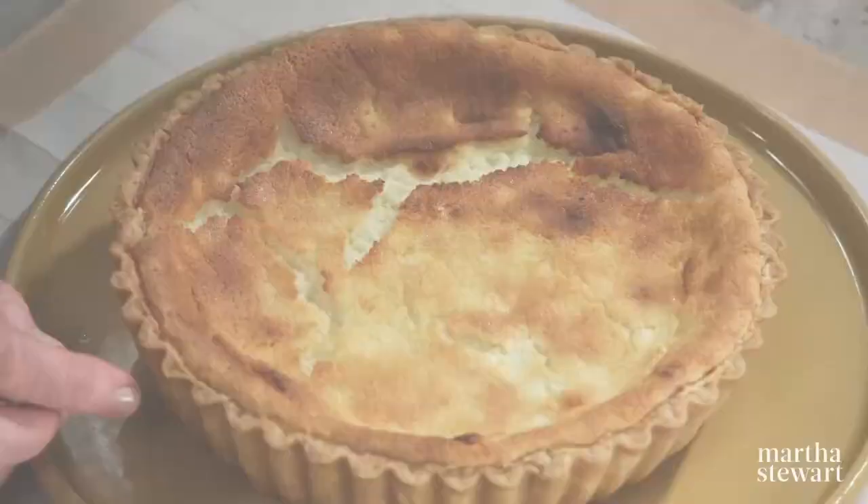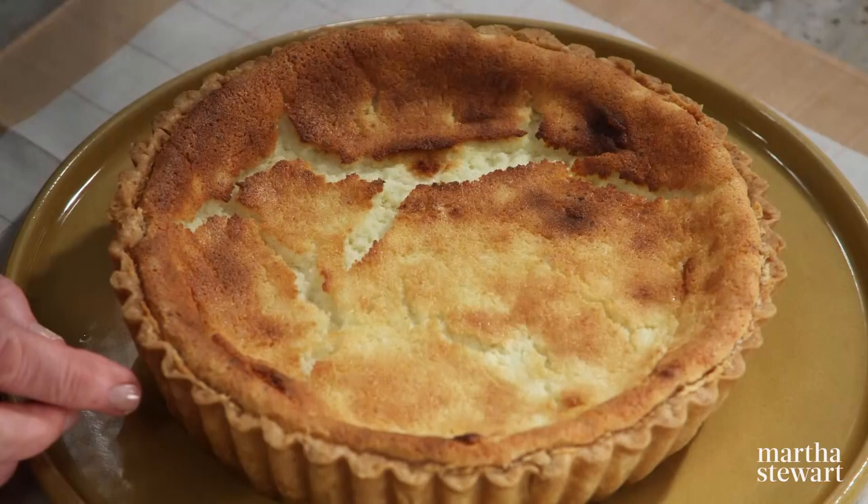Preheat your oven at this point to 375 degrees. This tart takes about 45 to 55 minutes to bake. Place the filling into the shell — it will be very different from the cheesecake you're used to. Once out of the oven, let the tart cool, and then you can unmold it onto your serving dish. No need to choose between cheesecake and a tart — this astonishing tart has it all. Enjoy.